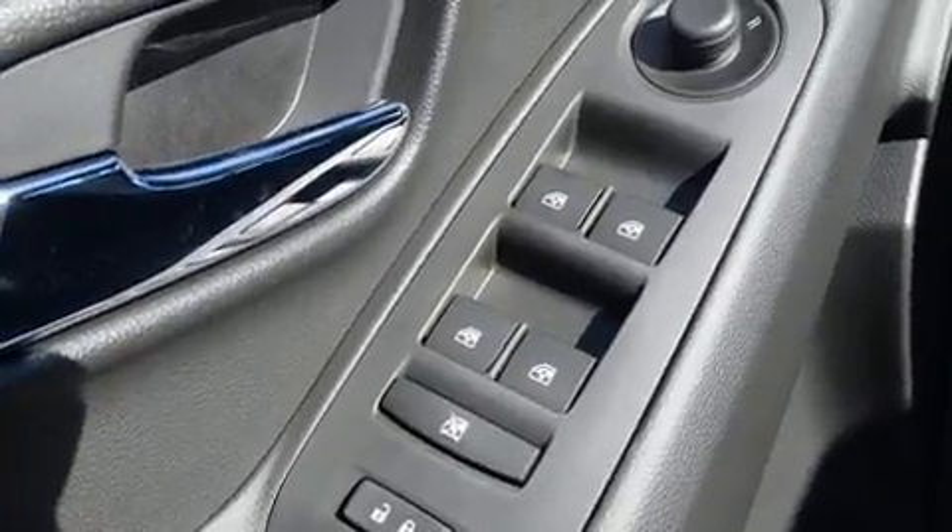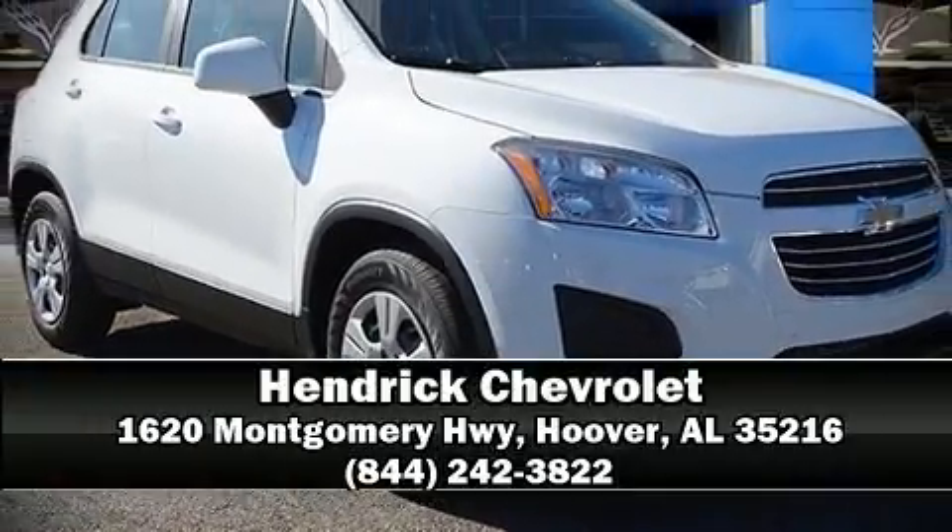Our knowledgeable sales staff is available to answer any questions that you might have. Come on in and take a test drive! We'll see you soon. Thank you.